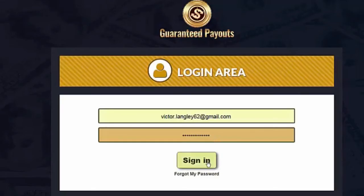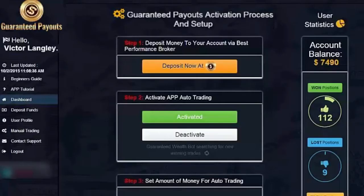Let's leave it running overnight. And now when I log in, still less than 24 hours after opening this new account, my balance has increased to a whopping $7,490.